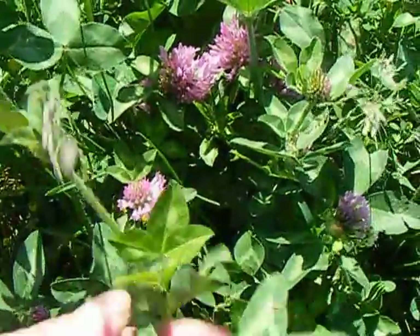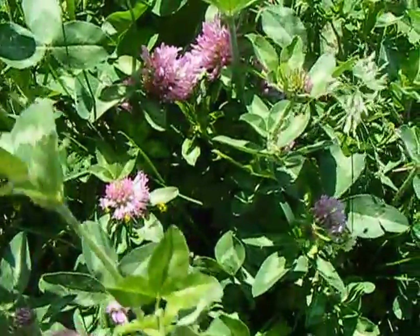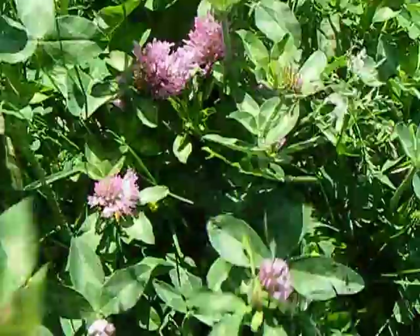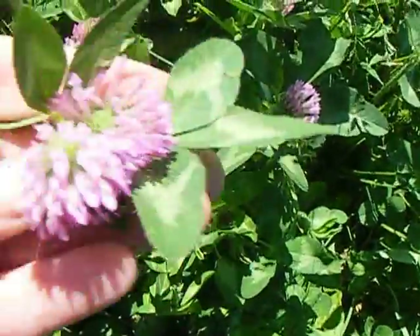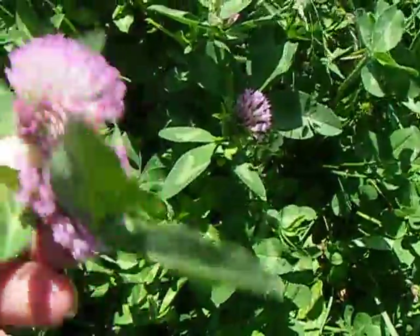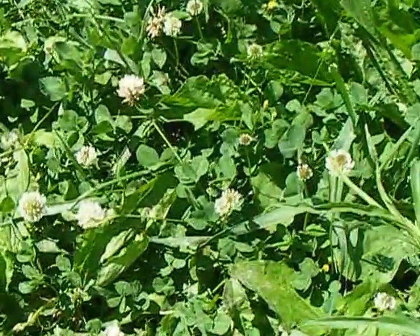Right here, this looks good to me. I have a whole field of it out here and I normally grab it right under here and just pluck — take the top leaves with it. It makes a beautiful tea, just wonderful.